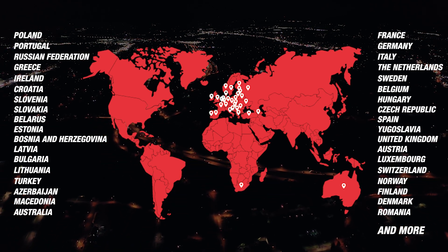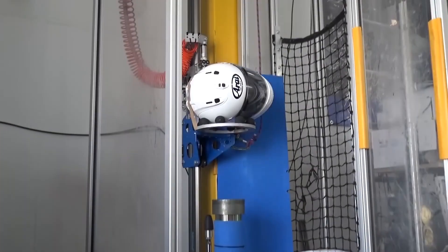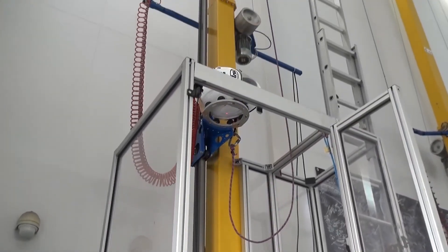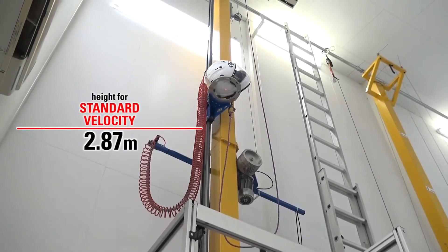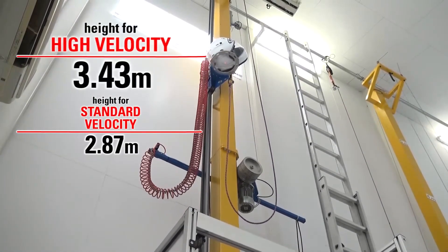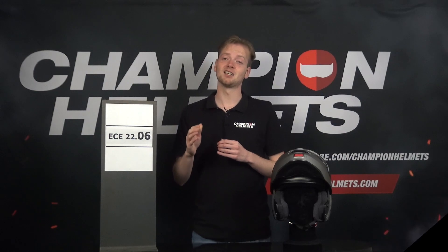One of the most critical aspects evaluated during the certification process is impact absorption. Helmets are subjected to controlled impacts to measure their ability to absorb and distribute the force of an impact. This test assesses how effectively the helmet reduces the energy transmitted to the rider's head, minimizing the risk of severe head injuries. Helmets are dropped from various heights onto different surfaces to simulate real-world scenarios and measure their impact absorption capabilities.